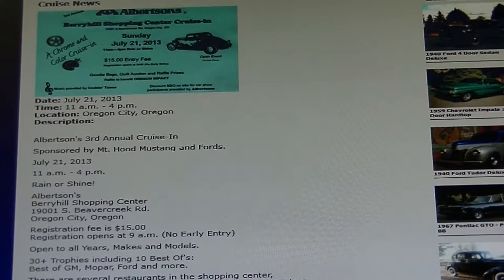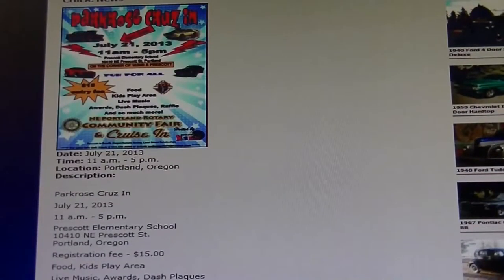The first show we'll go to will be at Albertsons Market in Oregon City — about a half hour drive, starts at 11, we should be right on time. After that, we'll go to the Park Rose School Car Show, which is the Prescott Elementary School in the Park Rose District. Last year that was totally rained out — about six different car shows scheduled and it was just heavy rain. Well, better get on our way.